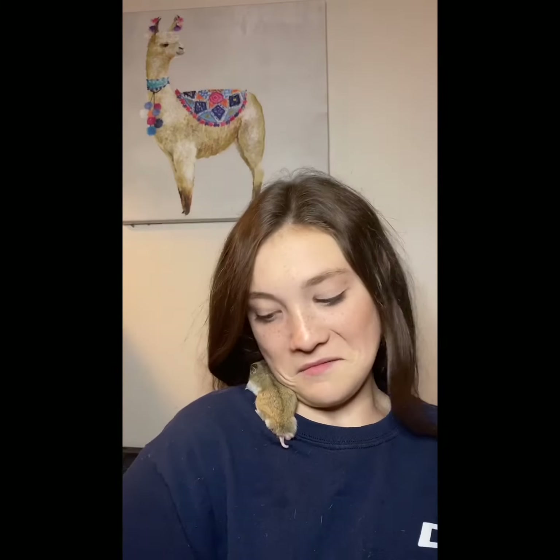Hi, my name is Charlotte and this is my hamsters channel. This is Duncan — his butt is showing. Duncan is my Chinese dwarf hamster.